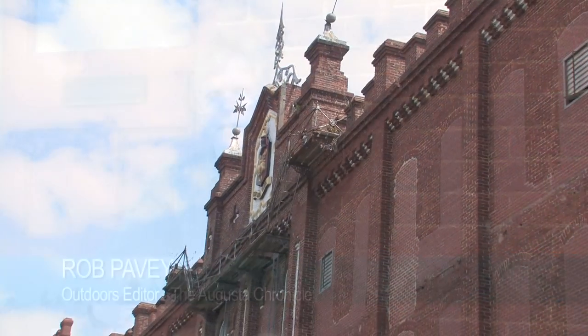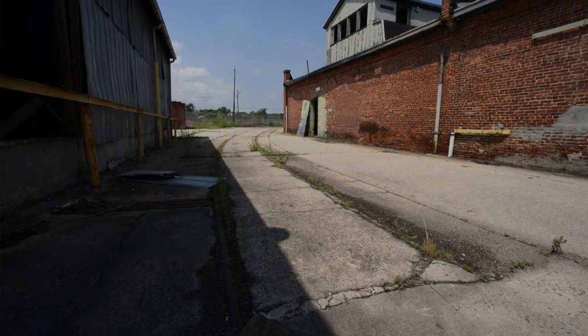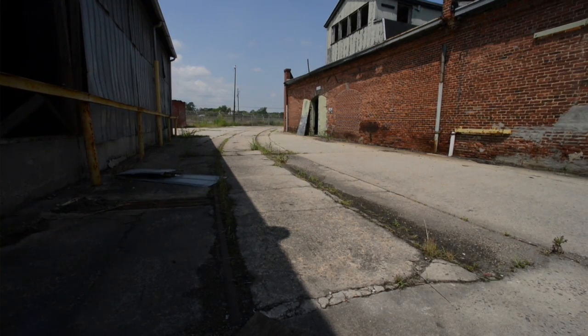Hey, I'm Rob Pavey, and we're here at the Sibley Mill in Augusta, Georgia. A lot of people in this town go back and forth to work every day. They'll drive past this place and think it's just another old empty textile mill, but it's actually a lot more than that. If these old red bricks could talk, they would tell quite a story.